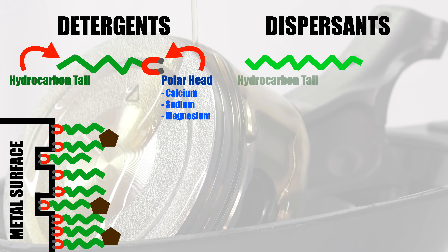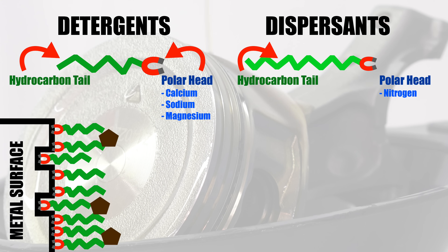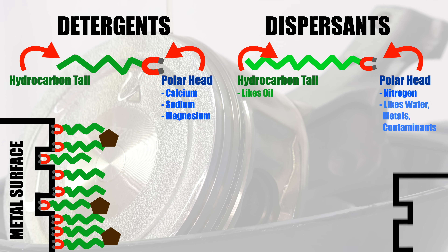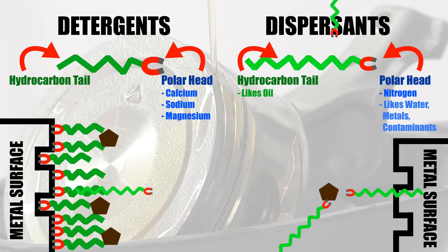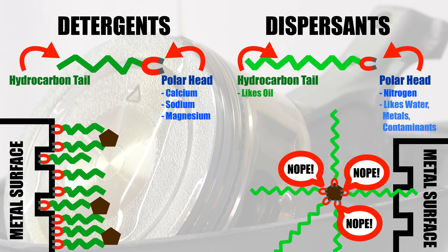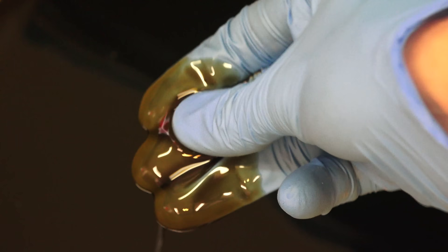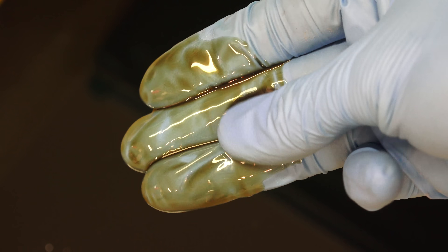Dispersants also have a hydrocarbon tail and a polar head; however, the tail is a bit longer than detergents and the polar head isn't quite as strong. The hydrocarbon tail likes oil, while the polar head likes water, metals, and contaminants — basically the things you don't want. So as a deposit precursor is floating around in the oil, the dispersants will attach to it, keeping the contaminant suspended so it doesn't attach to metal surfaces. From there, it can either be filtered out as it passes through the oil filter, or kept suspended until you change the oil. This is actually why you'll see oil turn black even soon after an oil change — it means the oil is doing its job and holding the contaminants suspended, rather than allowing them to gunk up your engine.